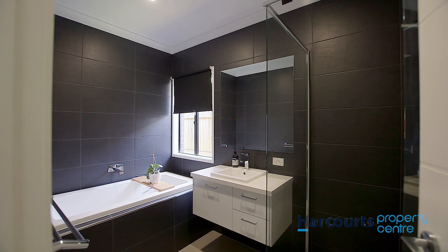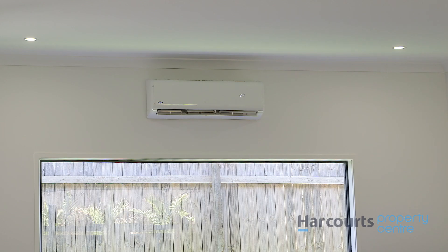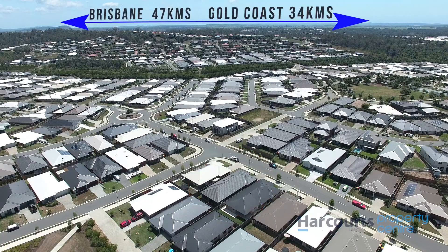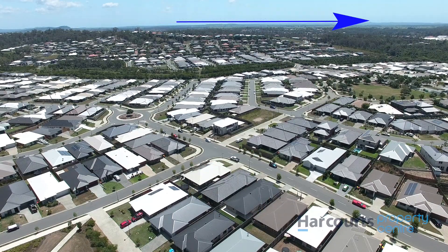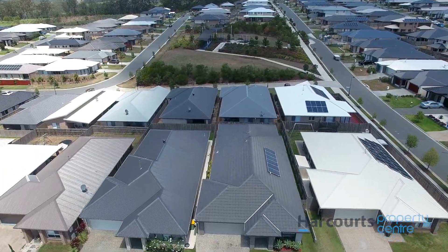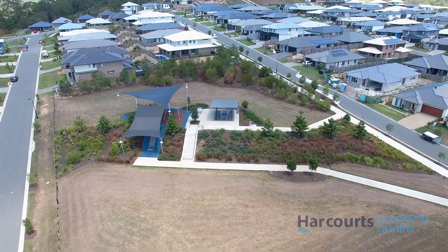Energy-efficient features like gas hot water and solar power complete this gorgeous low-maintenance family home. Located in the planned community of Ormo Ridge, minutes to the M1 midway between Brisbane and the Gold Coast, you will enjoy the benefits of loads of green space, parks and walkways — the perfect place to live and enjoy a great family lifestyle.